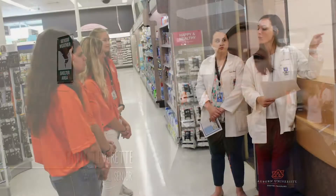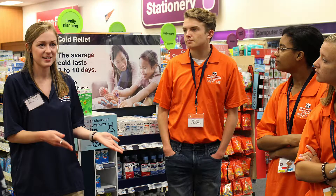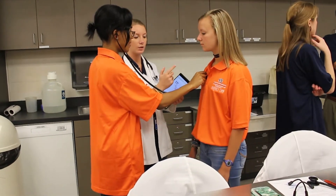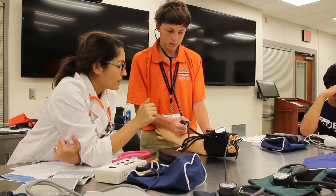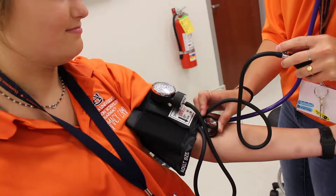My favorite thing was the vital signs where you could find your heartbeat and take your pulse. We went to either Walgreens or CVS and learned what it's like to work in retail pharmacy, and also how to check heart rate, respiratory rate, blood pressure, how to weigh and measure a person's height and figure out BMI, and how to check temperature. Everybody was freaked out because I couldn't find my pulse.